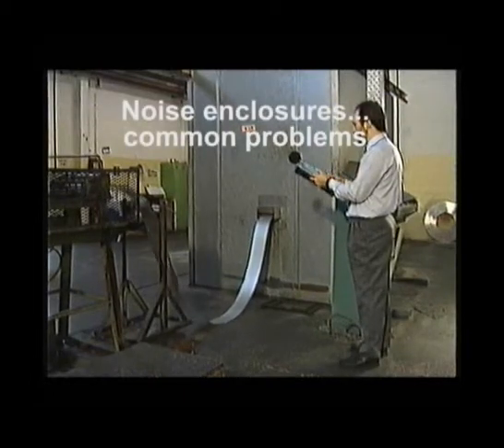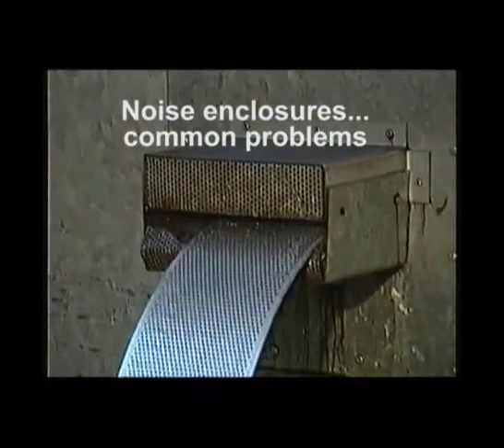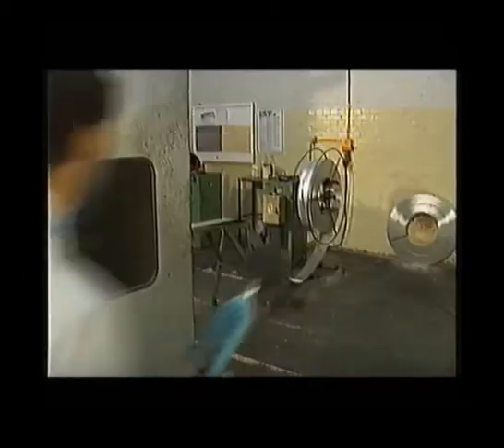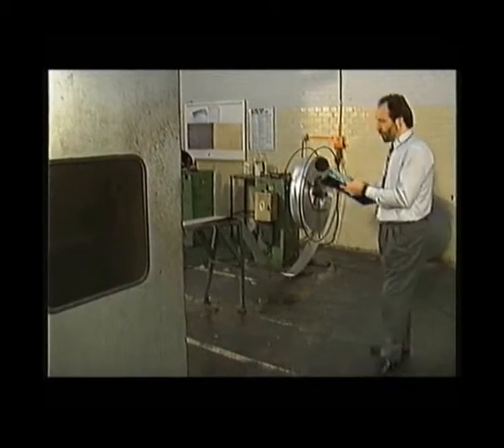Enclosures so often perform inadequately. This, for instance, is a well-made enclosure, and yet around here the levels are significant.